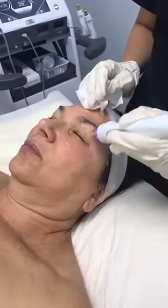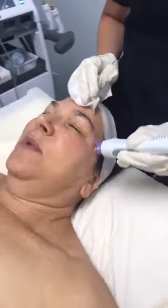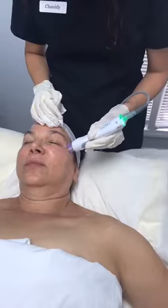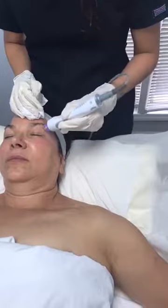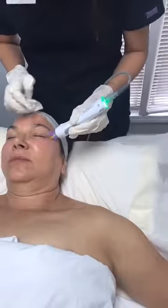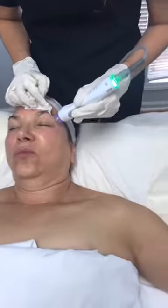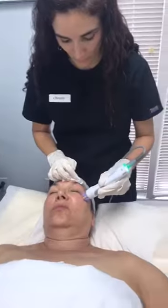One great advantage of the TempSure is that we can get so close to the eye without damaging the orbit. With a laser, we'd have to put in a laser eye shield — most people don't want that. So tightening with the TempSure is a lot safer near the eye. This also makes it more accessible and comfortable for patients who want periorbital tightening.